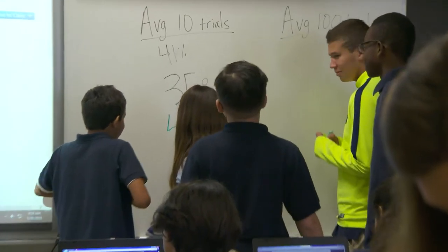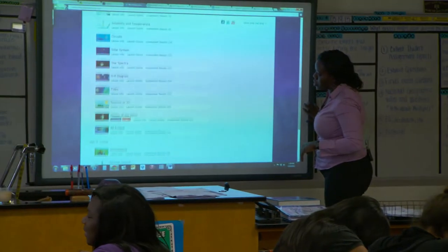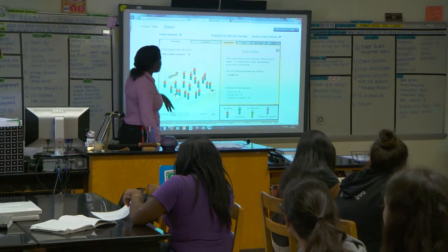We've been able to align the Gizmos content right in the lesson plan so a teacher doesn't have to go in search of it. It's already aligned to the specific skills and lessons that they're working with. Gizmos has made it a whole lot easier to plan out a lesson and get to a certain standard.